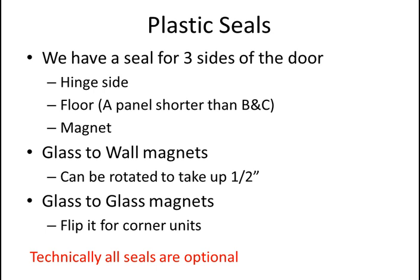The glass-to-wall magnets can be rotated — long ways takes up over an inch of space in the shower, while sideways takes about half an inch or three-eighths of an inch. Glass-to-glass magnets come in a pair; if you flip one piece you'll see how it's used for straight walls or corner walls. It's a little difficult to explain in a slideshow, but you have to play with it a little bit.